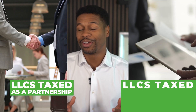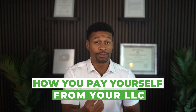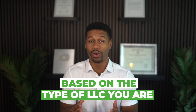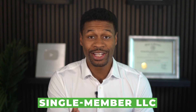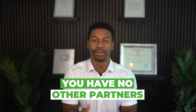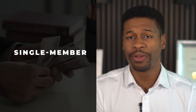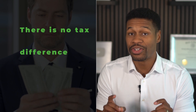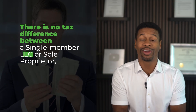First we need to address the different types of LLCs and how they are taxed. There are single member LLCs, multi-member LLCs, LLCs taxed as partnerships, as well as LLCs taxed as corporations. How you pay yourself from your LLC and how you file your business tax return will vary based on the type of LLC you are. Starting with the single member LLC — when you start an LLC as the sole owner with no other partners, you are a single member LLC. Single member LLCs are taxed as sole proprietorships, which are just unincorporated businesses. There is no tax difference between a single member LLC or a sole proprietor.